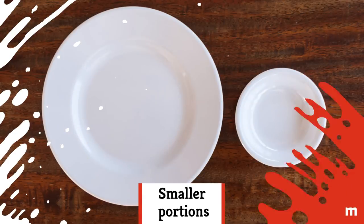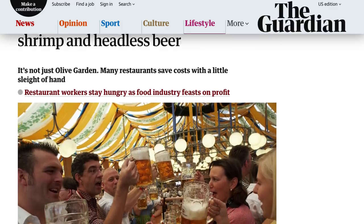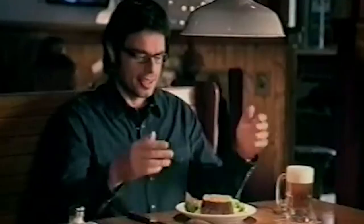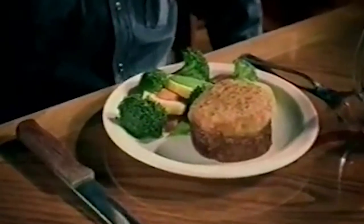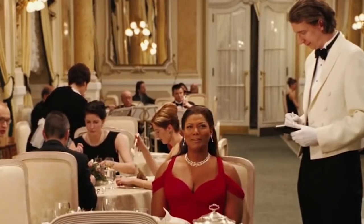Smaller portions: You may not have even noticed, but according to The Guardian, the plates at your favorite restaurant may be shrinking. On a smaller plate, it still looks like you have a lot of food, but the resulting smaller portions will make you more likely to order multiple plates or add-on desserts. Savvy servers will likely even recommend a minimum number of plates to share for your group.